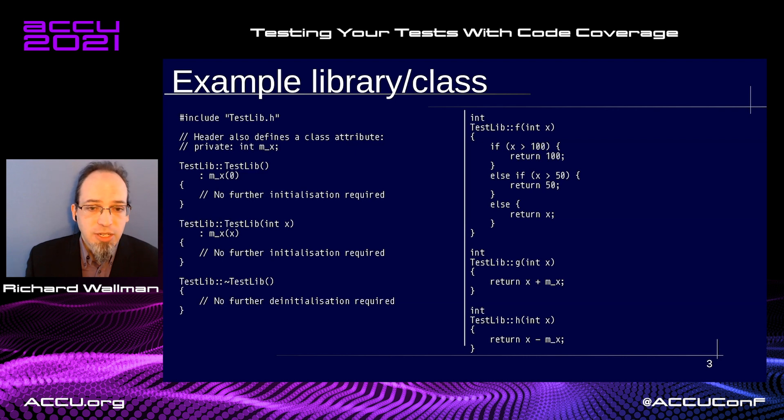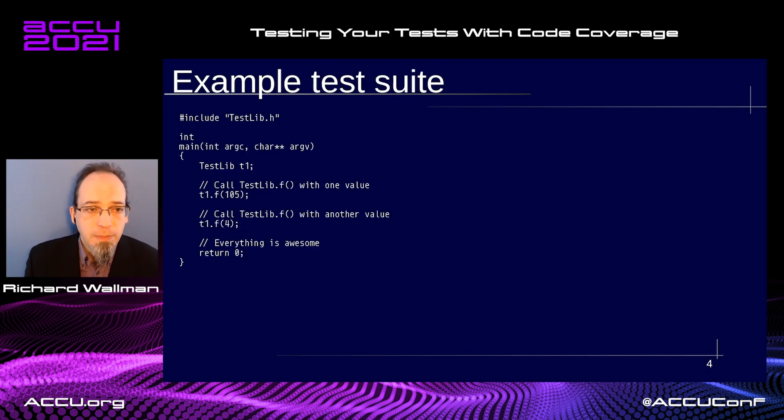The test case itself is also extremely simple. We include the test library, we instantiate it, we create an object without the parameter constructor so we use the default constructor. I'm then calling the f function twice with two different parameters, and exiting early.